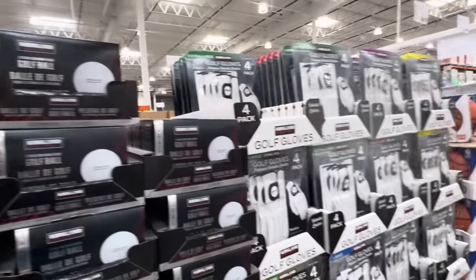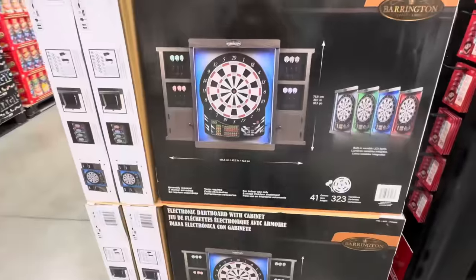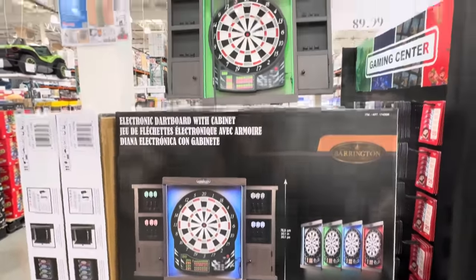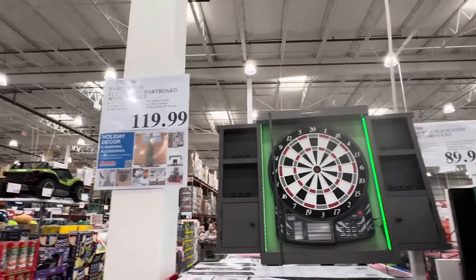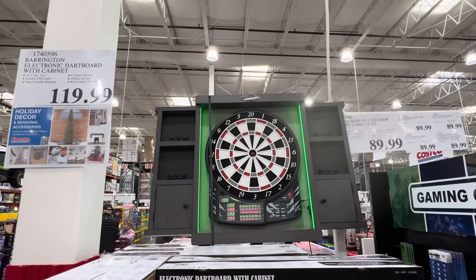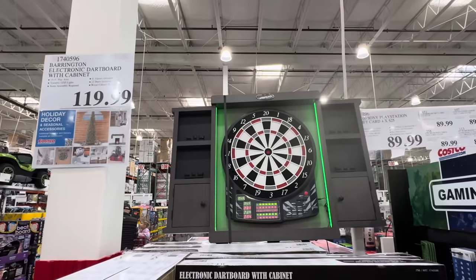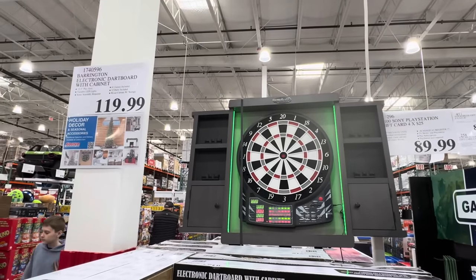If you're going to have golf gloves, how about golf balls? 24 golf balls in yellow or white, $27.99. How about the electric dartboard with a cabinet? $119.99 — 15.5-inch play area, variable LED lights, some assembly required, 12 darts included in the wood cabinet with storage.